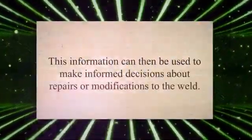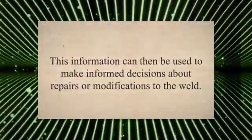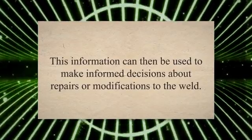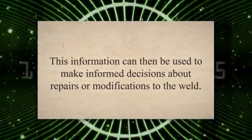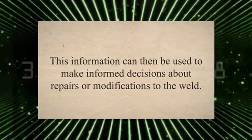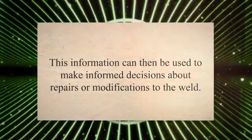X-ray inspection also offers a high level of accuracy and precision in detecting defects. The images produced by X-ray equipment can reveal even the smallest flaws in the weld, allowing for precise identification and analysis. This information can then be used to make informed decisions about repairs or modifications to the weld.